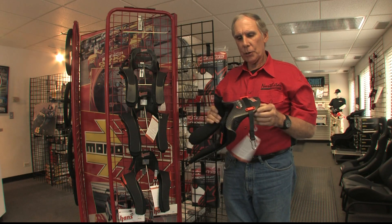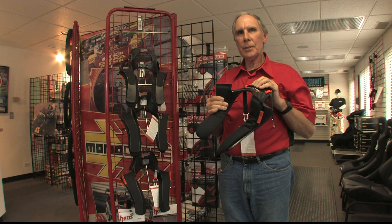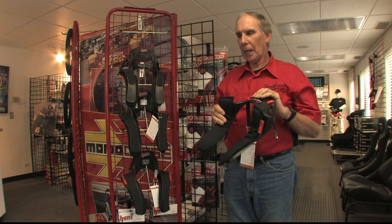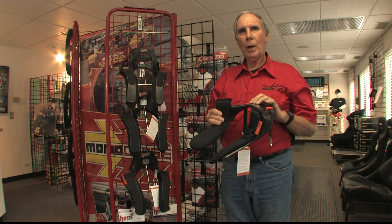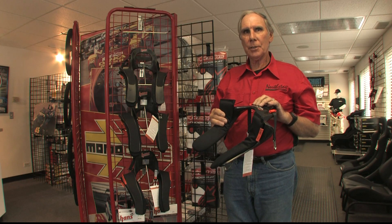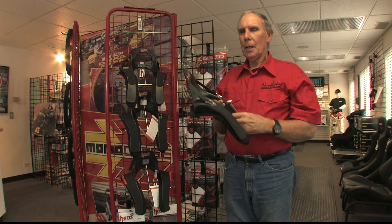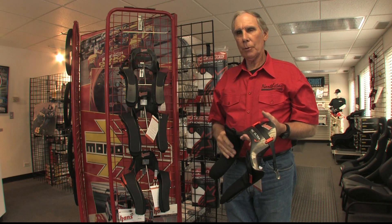This one is called the Pro Ultra. This device weighs 1.5 pounds. They make another model called the Pro Ultra Light, which weighs 1.3 pounds — that's 100 grams, or two-tenths of a pound lighter. This device is right around $1,000, and the Pro Ultra Light is about $1,100.